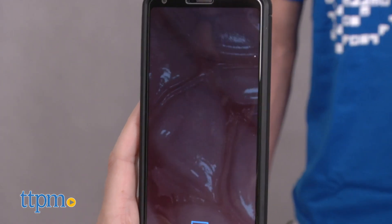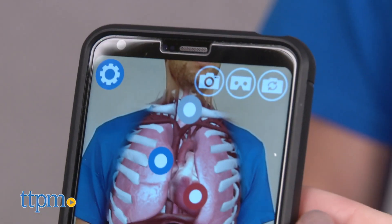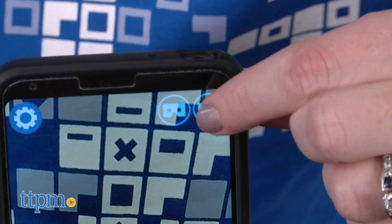Kids will hear fun facts, virtually dissect organs, and take pictures to share with friends. The app can be used in VR mode with a VR headset if you have one. And if you're the one wearing the t-shirt, switch to selfie mode so you can see what's happening on the screen.